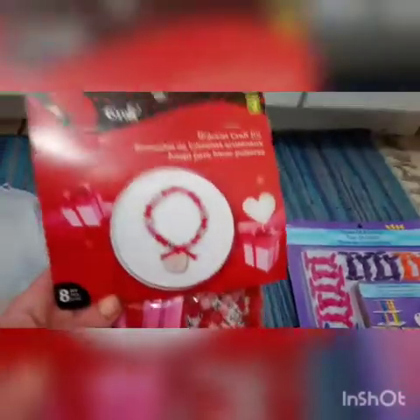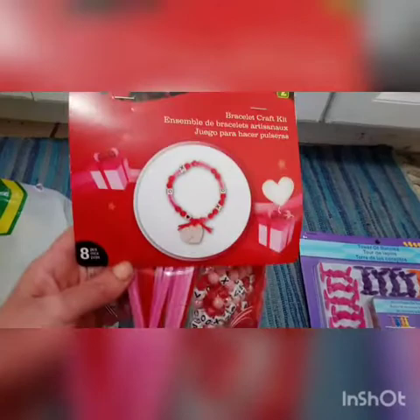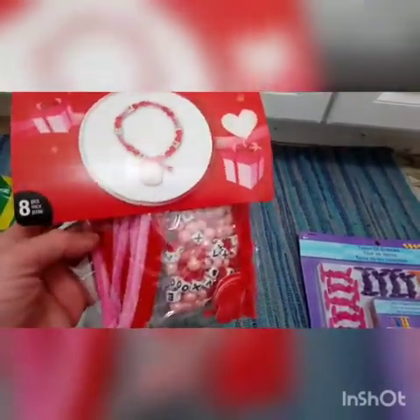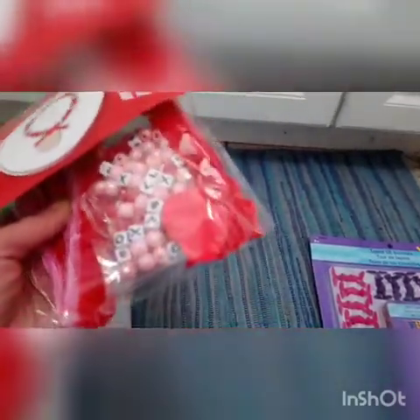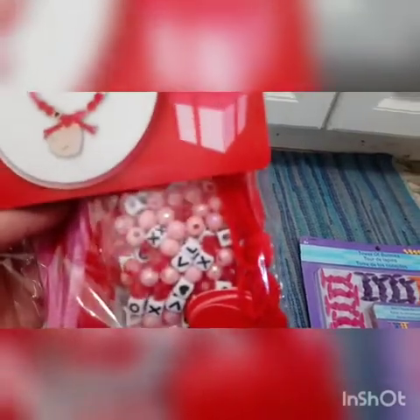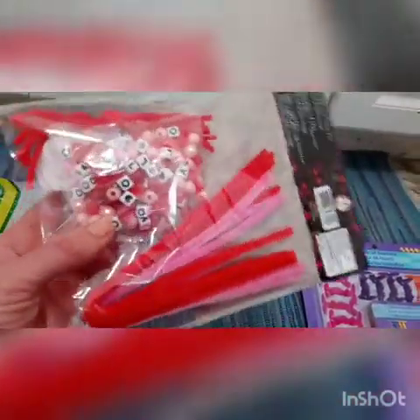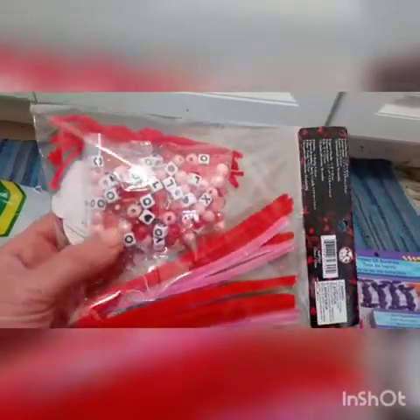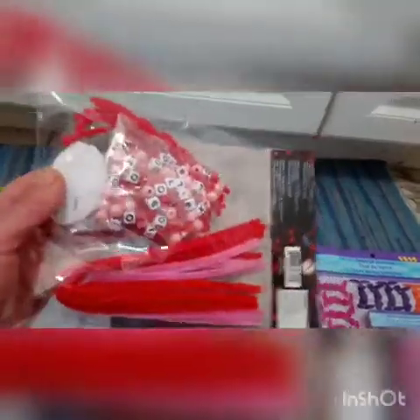This is a Valentine's Day bracelet kit for $2. It's an excellent fine motor skill activity — lacing beads onto pipe cleaners. The set comes with pipe cleaners, all these beads, little hard tags, and also string for older kids. I thought this would be perfect for my son to work on his fine motor. The beads are cool because you can spell 'love,' 'XO,' and there are hearts, red beads, and pink beads.